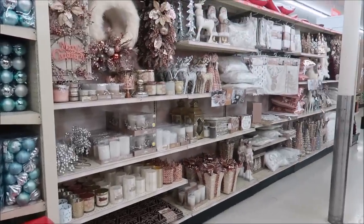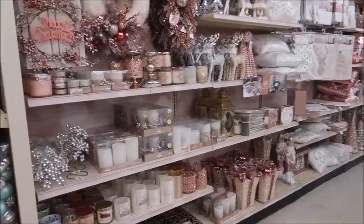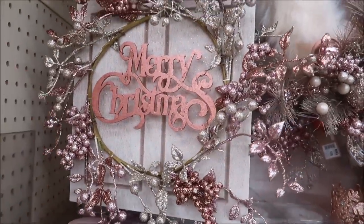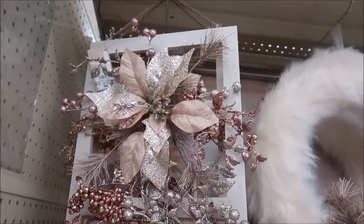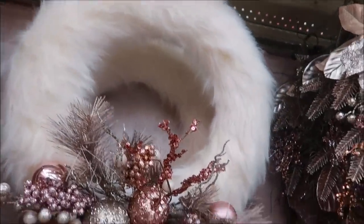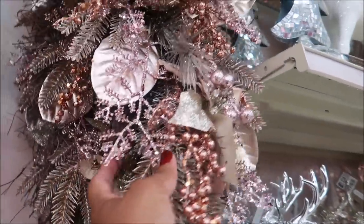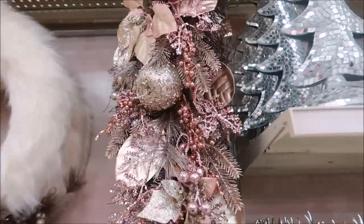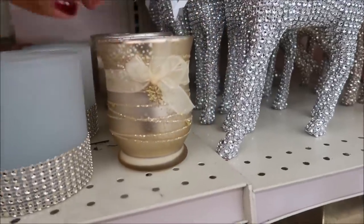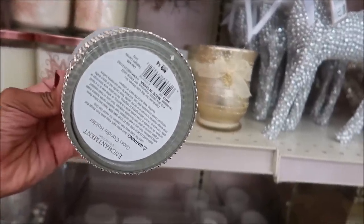Now look at all of this rose gold stuff — oh my goodness, I think I want to purchase everything over here. Look at this door — just like the red door but this one has all kinds of stuff on it. And it is $28 — that is just beautiful. Look at this wreath with the faux fur and all of this on the bottom — it is only $20. This one I think is also $20. Candles for $5. This looks like something we could make using some bling from Dollar Tree and it is only $4.